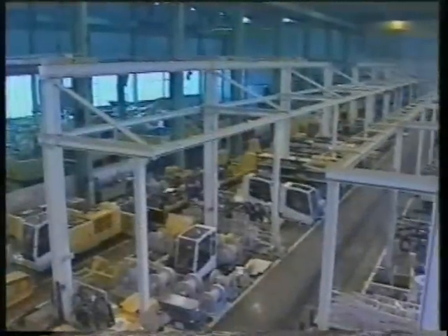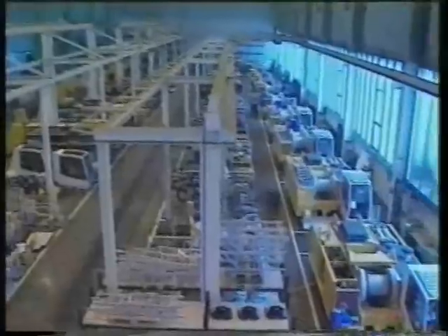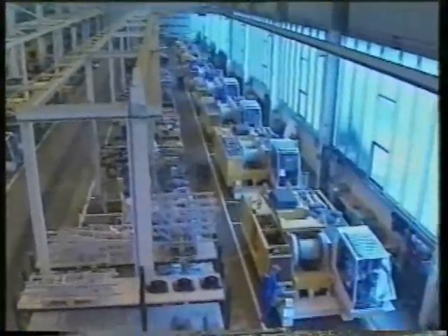In a massive production facility, two assembly lines work together to produce the crawler crane range for our many customers all over the world.